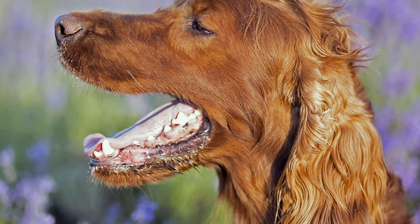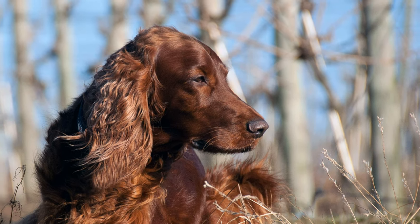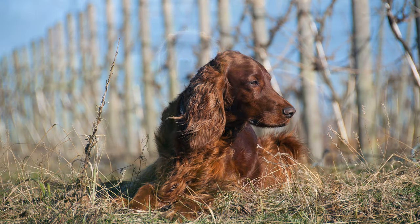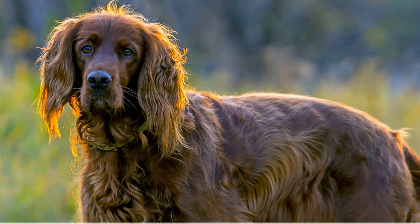Their long, floppy ears are particularly sensitive, and, like their paws, need special care to prevent inflammation. To avoid their shiny coats getting matted, they need to be brushed daily. A brush is suitable for the shorter parts of the coat, while the long fringes are better worked through with a comb.